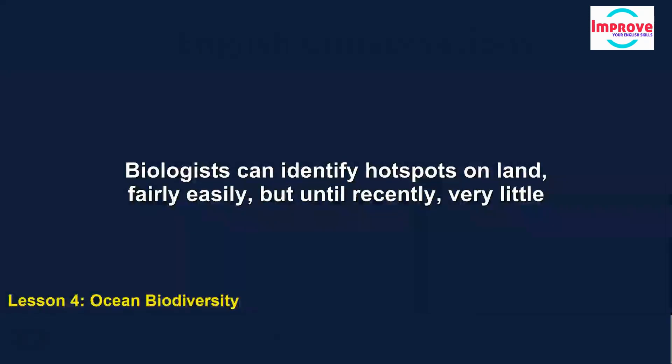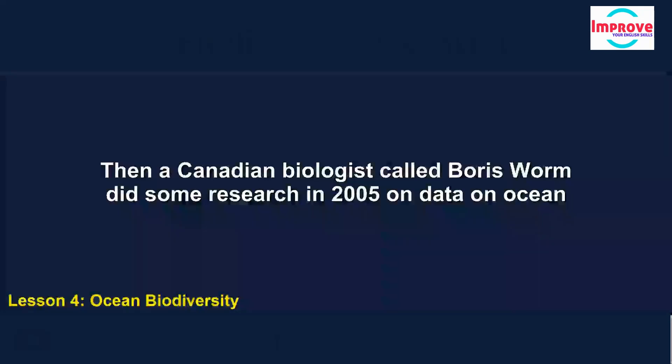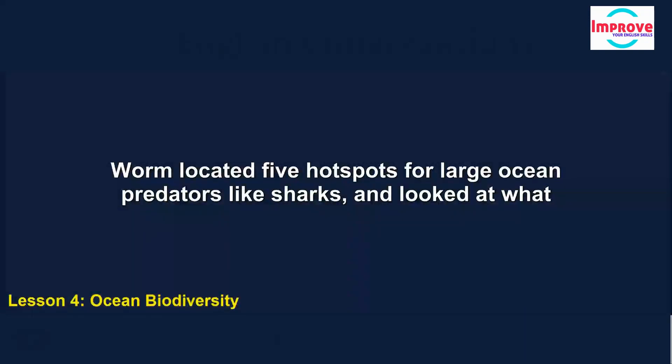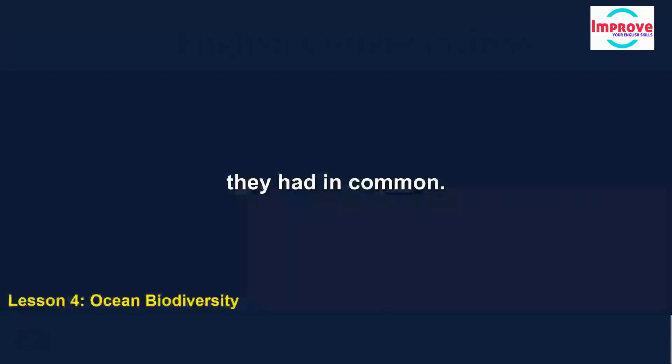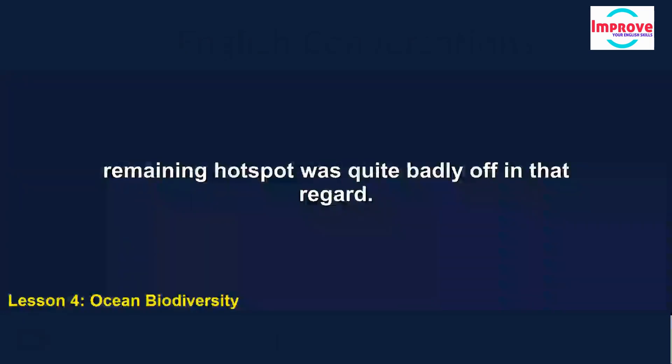Biologists can identify hotspots on land fairly easily, but until recently, very little was known about species distribution and diversity in the oceans, and no one even knew if hotspots existed there. Then a Canadian biologist called Boris Worm did some research in 2005 on data on ocean species that he got from the fishing industry. Worm located five hotspots for large ocean predators, like sharks, and looked at what they had in common. He'd expected to find very high concentrations of food, but to his surprise that was only true for four of the hotspots.